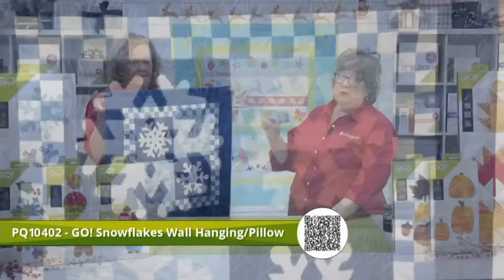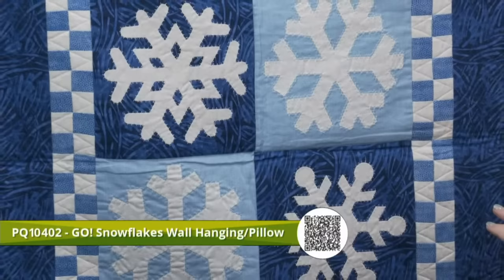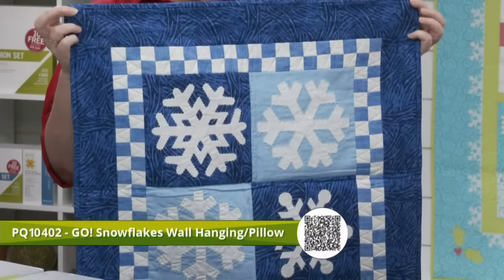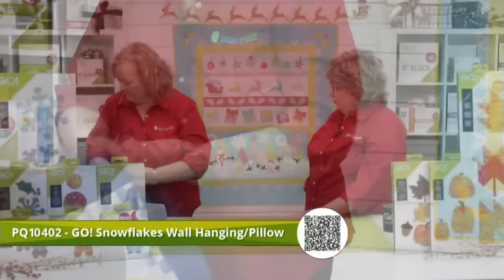We also have the Go Snowflakes wall hanging — it can also be used as a pillow cover, which I love. It's a great big throw pillow for the floor for kids to curl up on and watch Christmas movies, featuring those nice seven-inch snowflakes. The checkerboard is made with the two-and-a-half-inch strip die, also 40% off today.